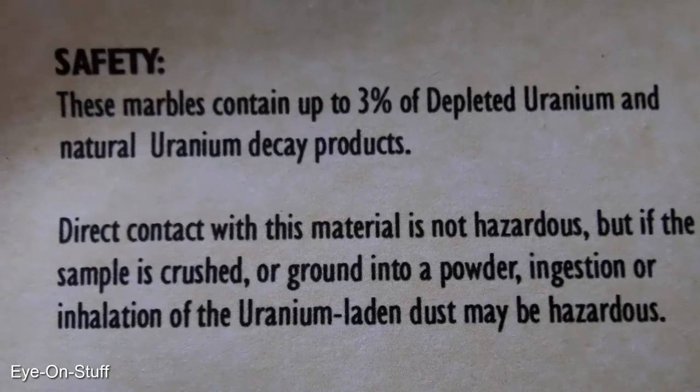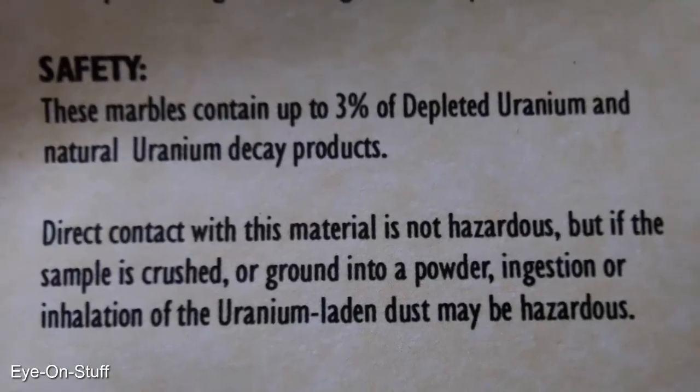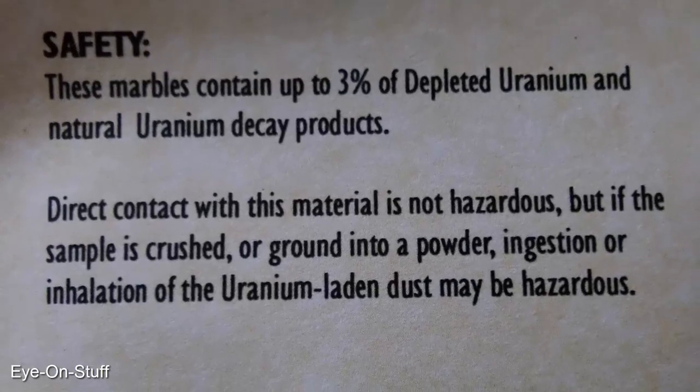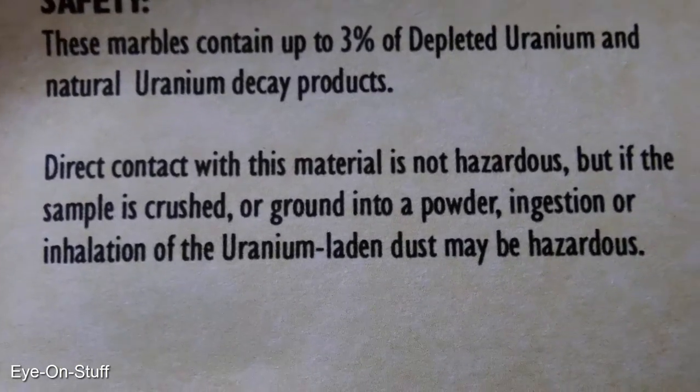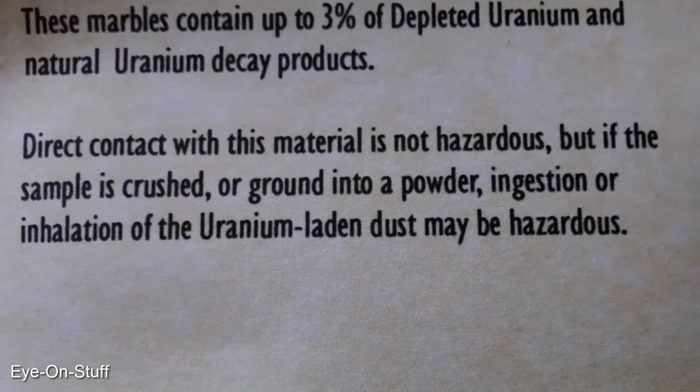It says here that direct contact with this material is not hazardous, but if the sample is crushed or ground into powder, ingestion or inhalation of the uranium-laden dust may be hazardous.